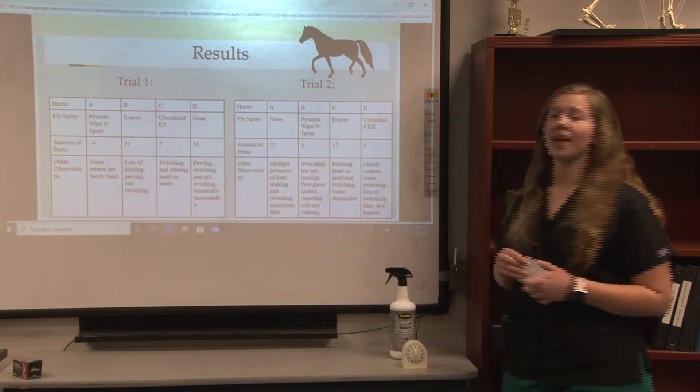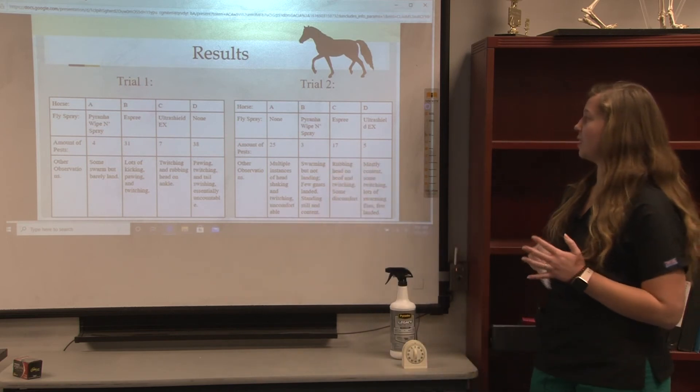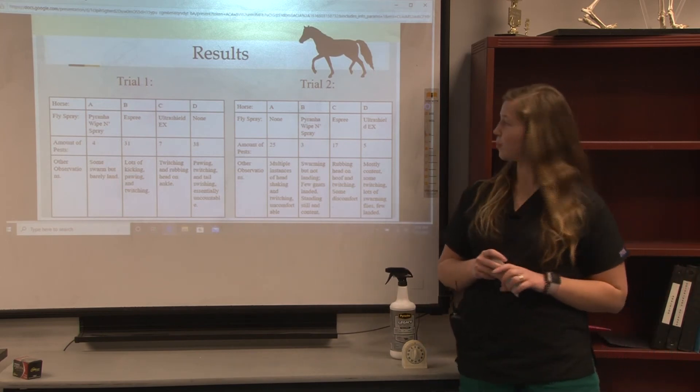The same thing basically happened in trial number two, with Piranha Wipen Spray having the least amount of flies and the absence of fly spray having the most, with Ultra Shield closely following Piranha, and Esprit being close to the horse with no fly spray.